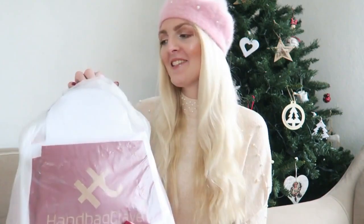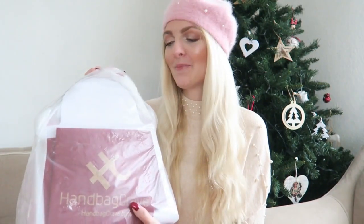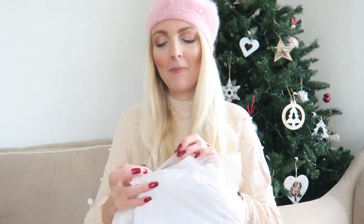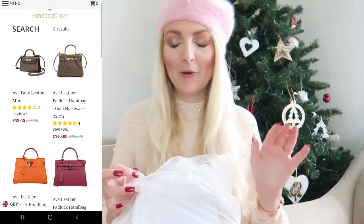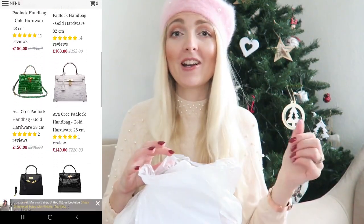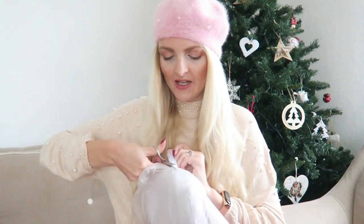I've been dying to open this but I wanted to give you my honest and real response to opening it. I'm not going to lie — it was quite hard to pick only one bag because they have so many lovely bags, but when I saw this one I was sold. The color and the shape of it — I think it's absolutely gorgeous.